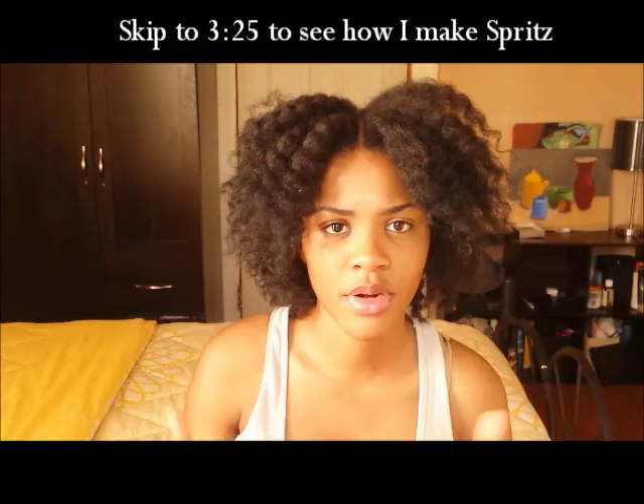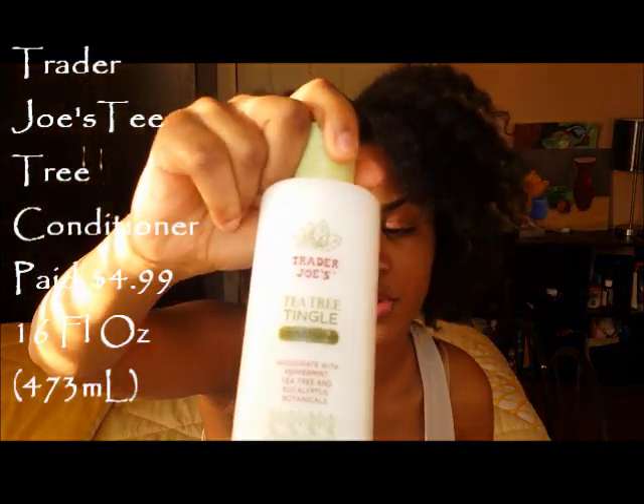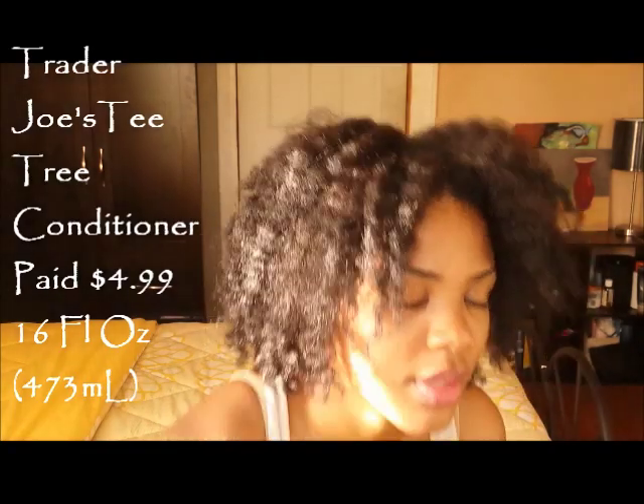I stopped using that product. I started researching how to improve dry natural hair and what I could do to improve that, and I came across something called low porosity hair. You've probably heard of it — I had heard of it but never did any research on it.